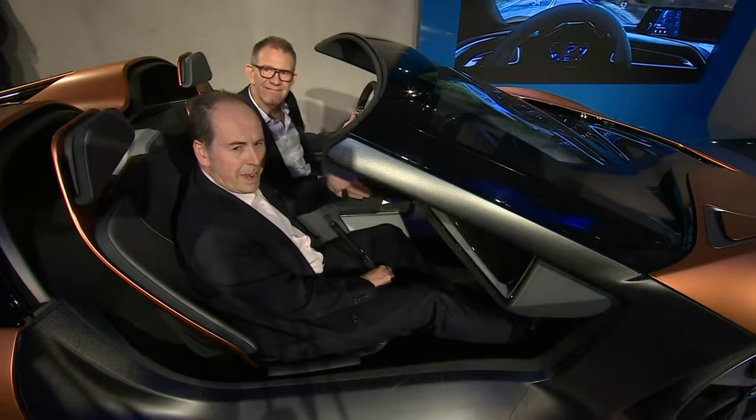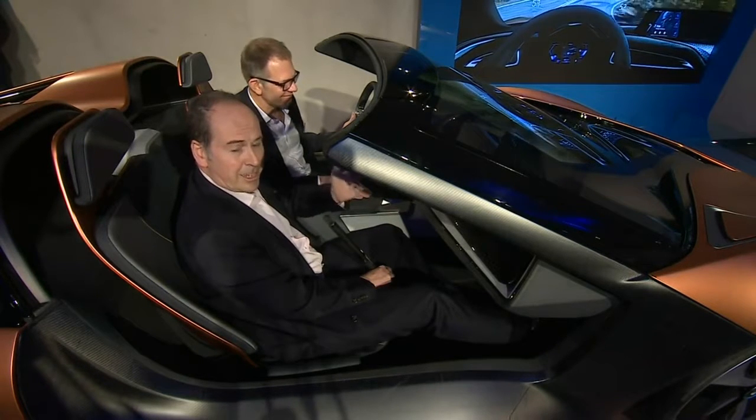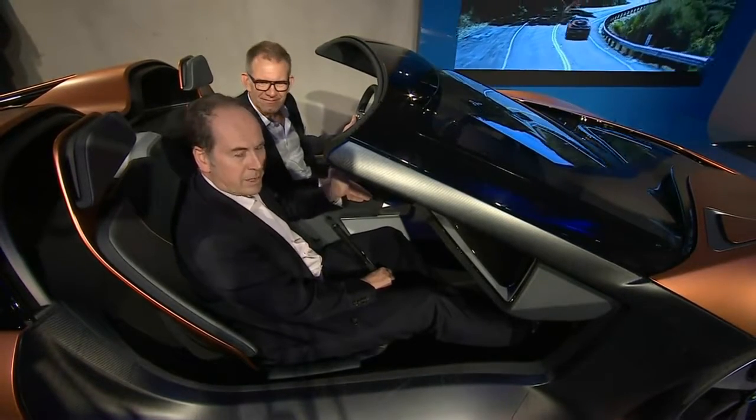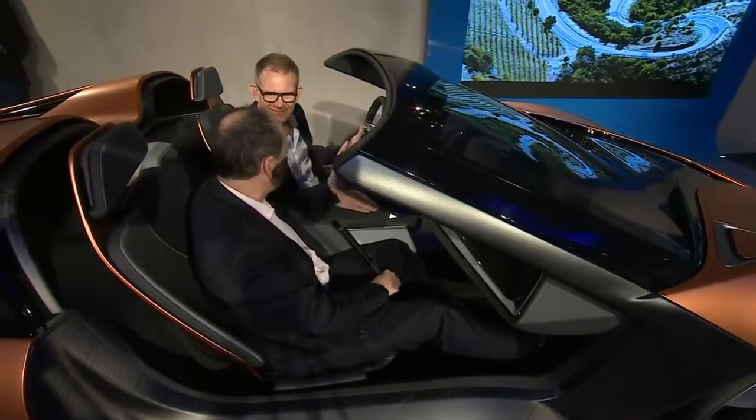This is BMW's electric concept car based on its existing i8 platform. It's got all sorts of added bells and whistles. Holger Hempf, you're going to explain what's different about this?